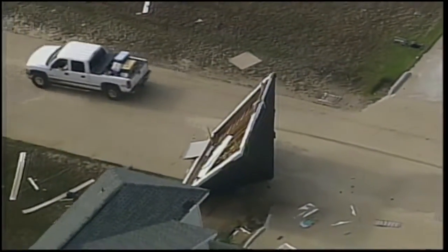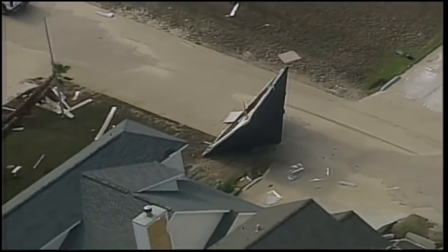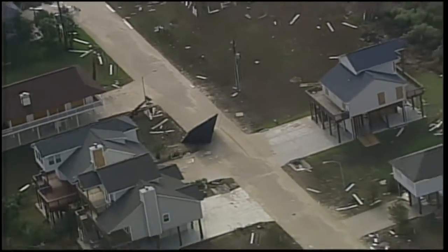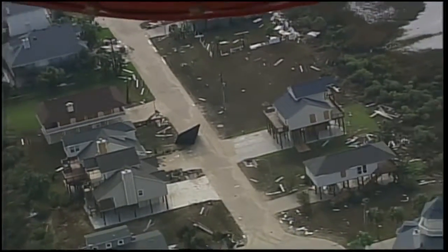People thought — and I thought — that the West End might look a lot like Bolivar. But this shows you the difference between about three feet of storm surge, because Bolivar took about three feet more than the West End. And that's the difference.